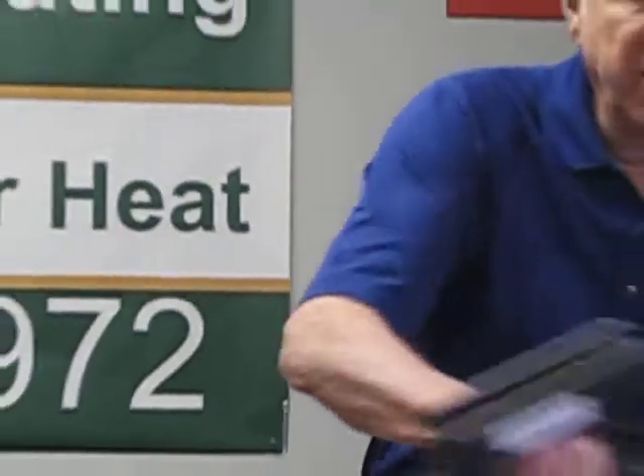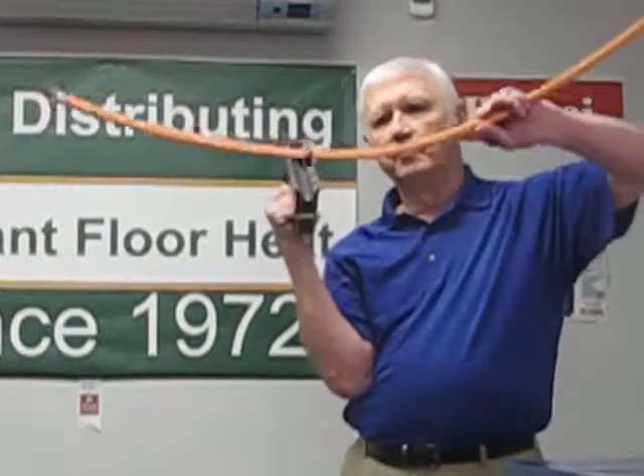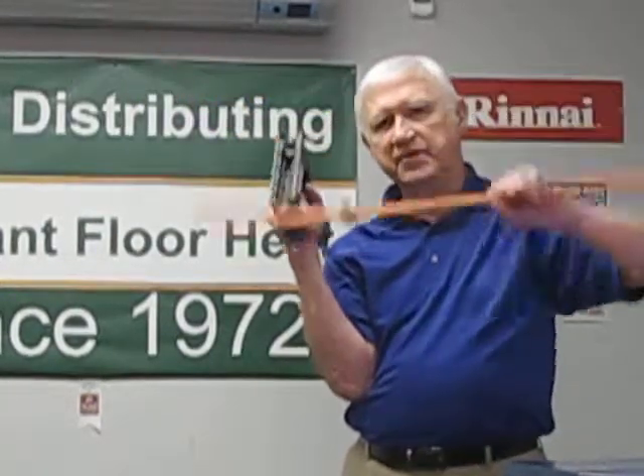These clips are driven in by this pneumatic gun which we loan you. It uses 95 pound air pressure and holds a hundred clips at a time. All you have to do is press it up and it drives the clip into the floor under the tubing. It makes it very easy.